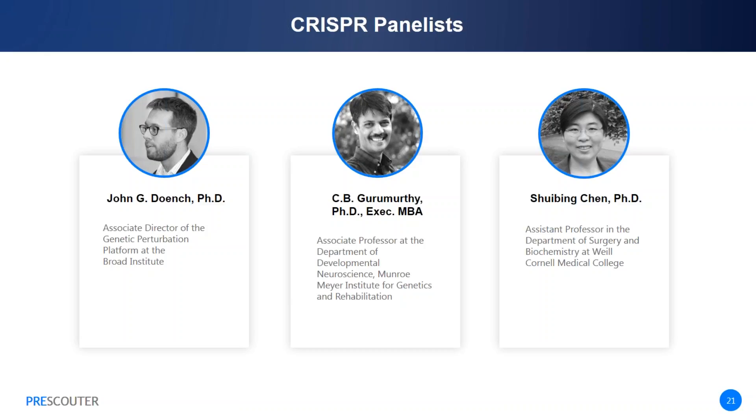My name is Guru. I work at the University of Nebraska Medical Center as an Associate Professor in the Department of Developmental Neuroscience. My expertise is genome editing. Particularly, we use genome editing for developing animal models, and we also develop technologies for improving how to edit animal genomes. My model system is mouse.